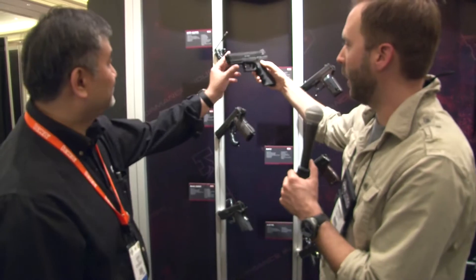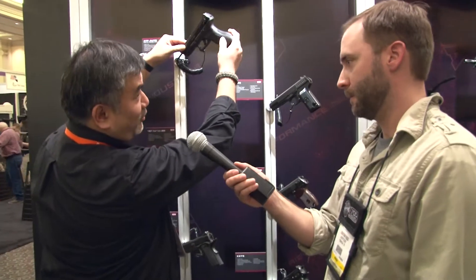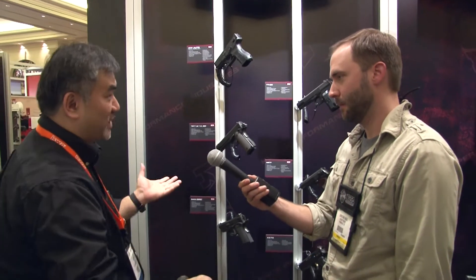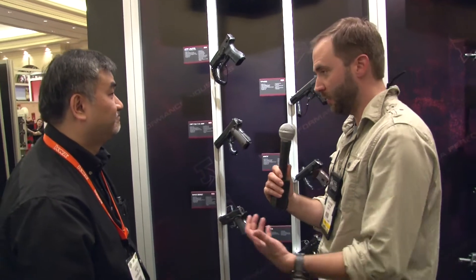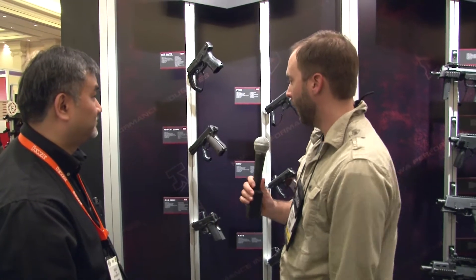That's awesome. Price point on that — any different? It's going to be a little bit more, but I don't think it's going to be too much more. You already know the price point for the standard ATP, so it's going to be just a little bit more. Release date? I believe it's going to be first quarter this year. So soon!